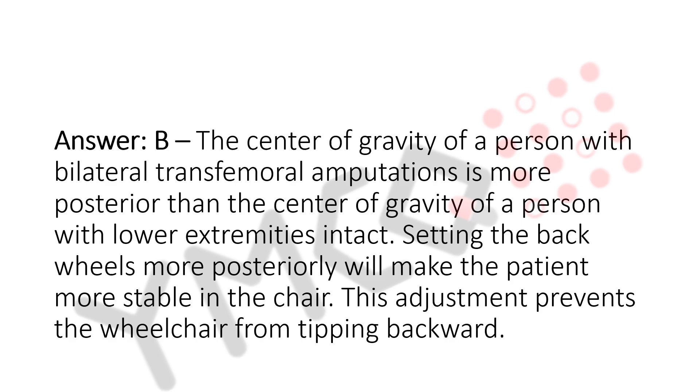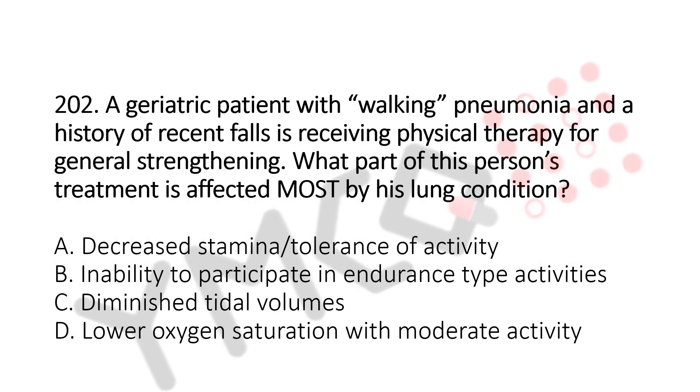Let's move to question number 202. A geriatric patient with walking pneumonia and a history of recent falls is receiving physical therapy for general strengthening. What part of this person's treatment is affected most by his lung condition? Option A, decreased stamina or tolerance of activity; Option B, inability to participate in endurance type activities; Option C, diminished tidal volumes; Option D, lower oxygen saturation with moderate activity. The answer is Option A, decreased stamina or tolerance of activity.